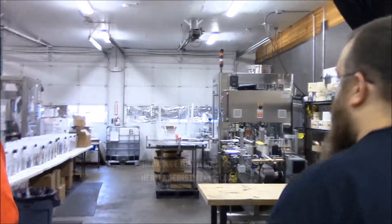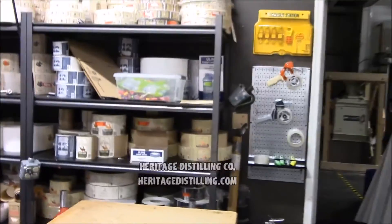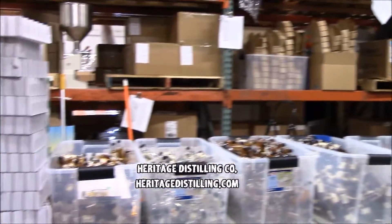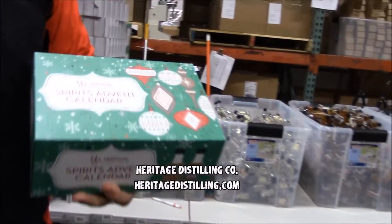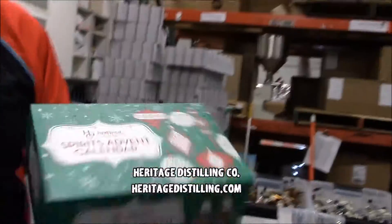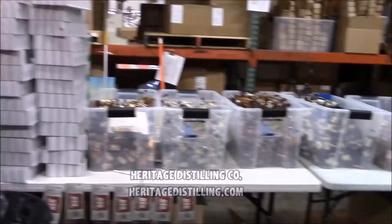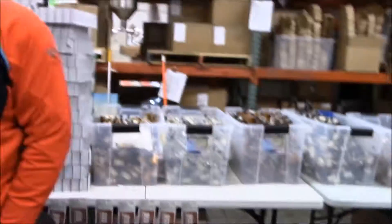Back here we do our bottling — everything from vodkas to flavored vodkas, all done in-house. This year we launched our third round of advent calendars. This is the design for this year's calendar, and folks will be happy to know there's BSB and BSB 103 in it, along with regular whiskeys, vodkas, and gins. It's the only advent calendar in the U.S. made entirely of craft spirits.